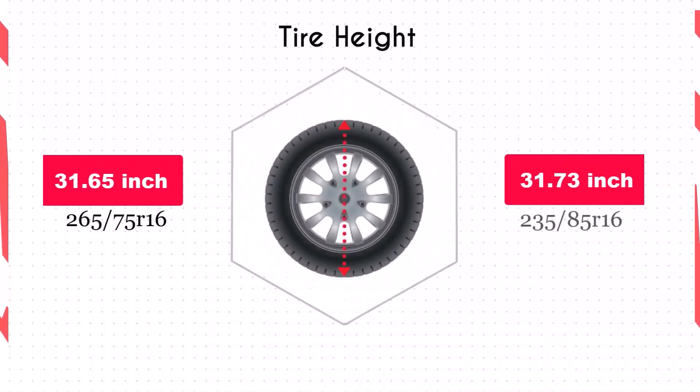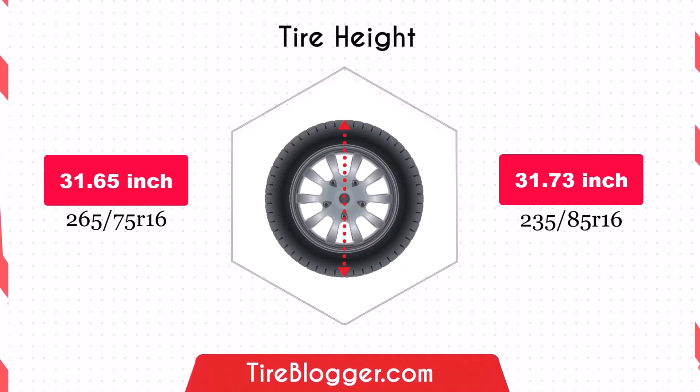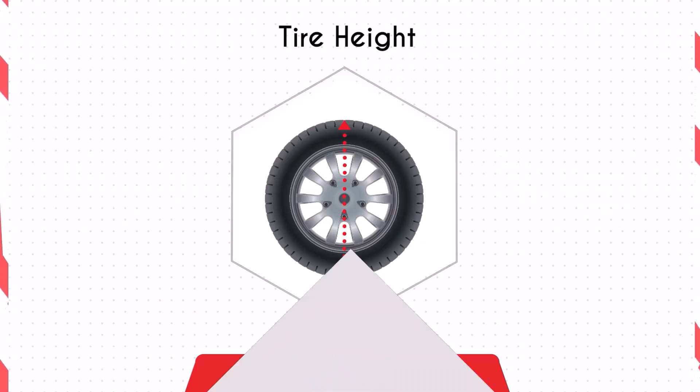Switching to the 235/85R16 increases the overall diameter slightly by 0.08 inches. This minor increase in diameter results in a negligible change in ground clearance, unlikely to affect your vehicle's off-road capability or daily driving experience.